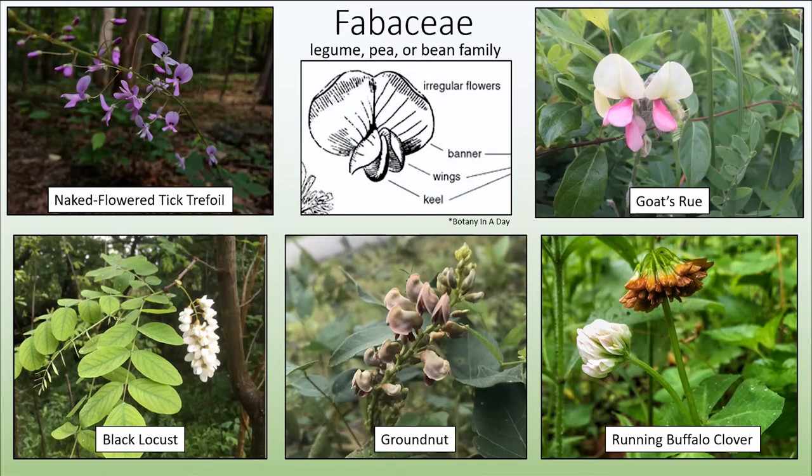You'll notice that running buffalo clover is in Fabaceae. This is a federally listed plant and it occurs at Big Bone Lake State Park up in Adair County.